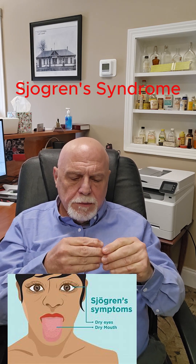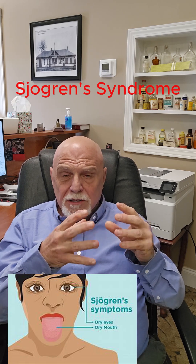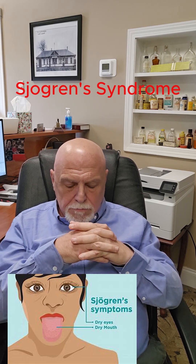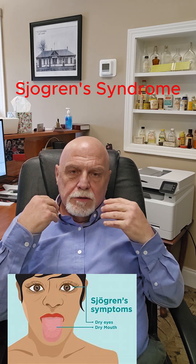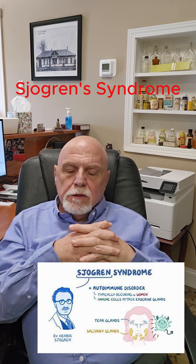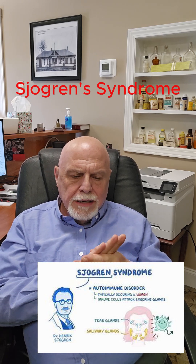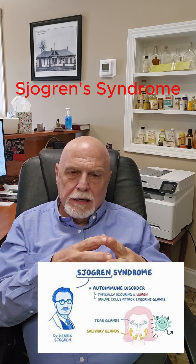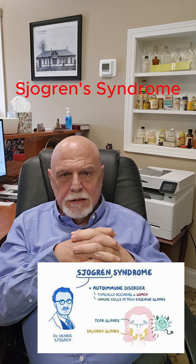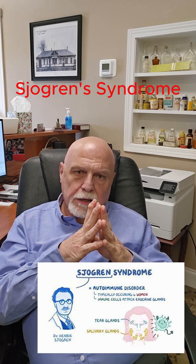So the symptoms of Sjogren's are that of dryness — they're called sicca symptoms. Dry eyes, dry mouth, dry vagina. There are also other symptoms that go along with it related to the autoimmune process: fatigue, muscle aches, body aches, joint problems — things that you would see like in rheumatoid arthritis.